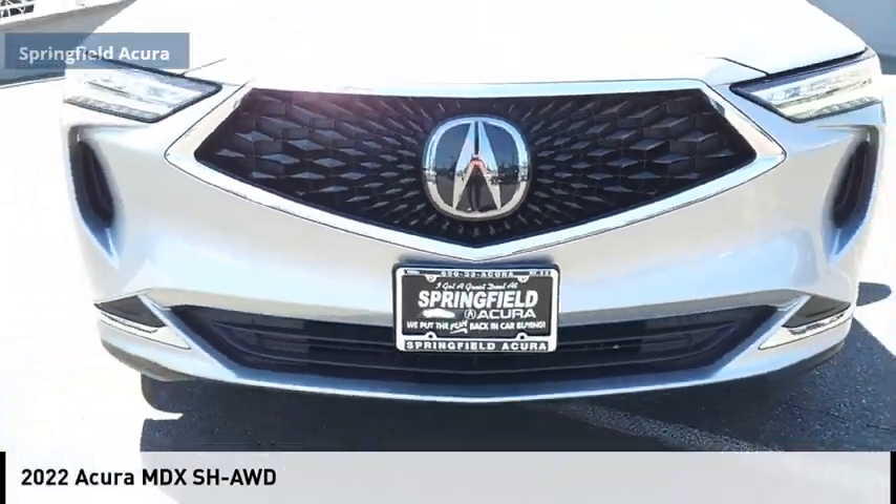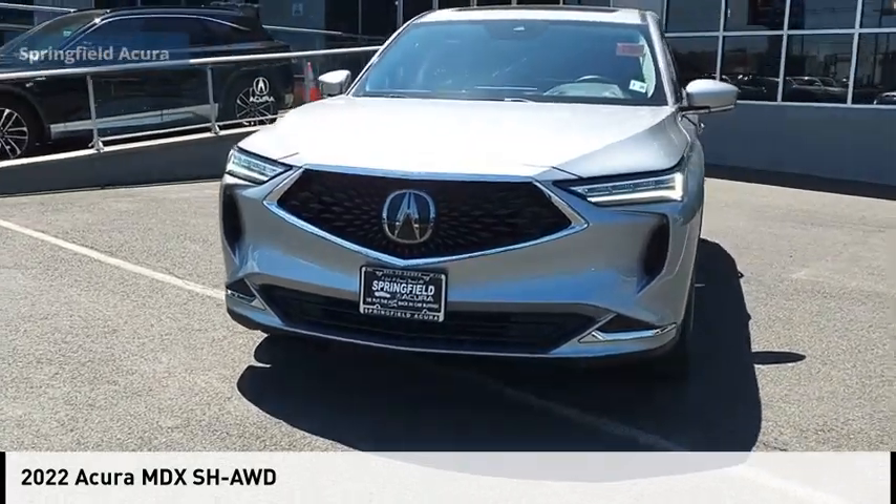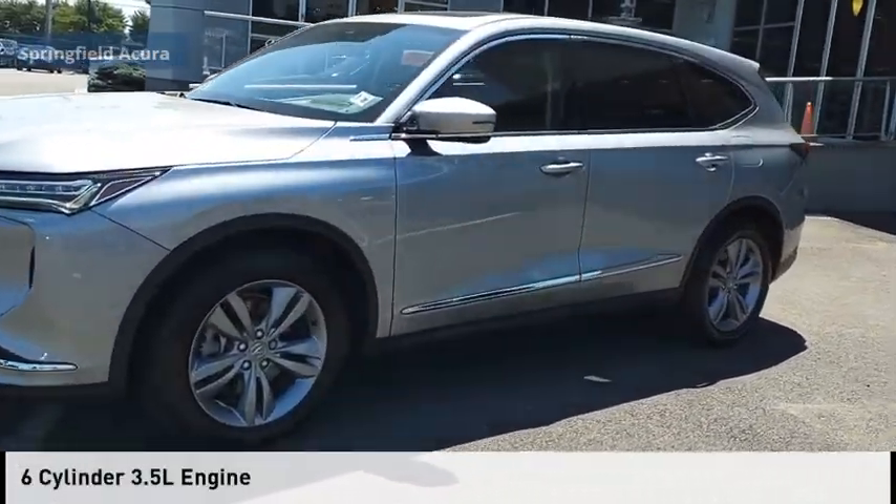Looking for the right vehicle? Check out the 2022 MDX. This vehicle is powered by an all-wheel drive, six-cylinder, 3.5-liter engine.